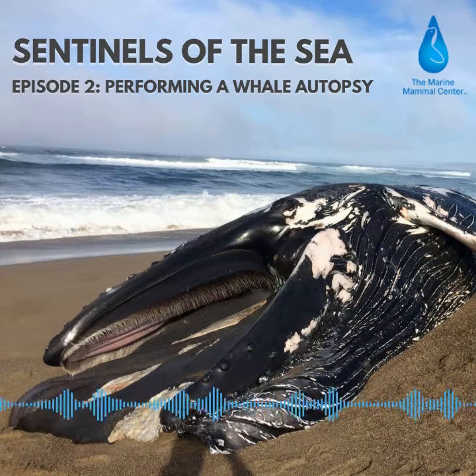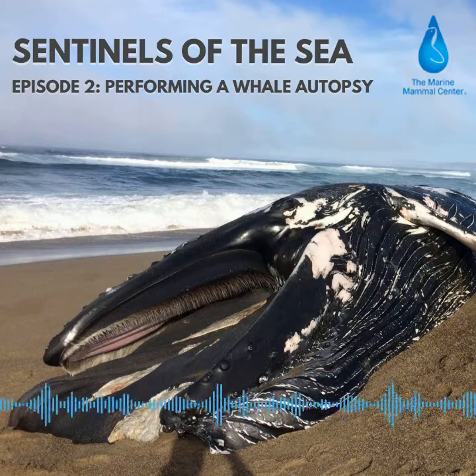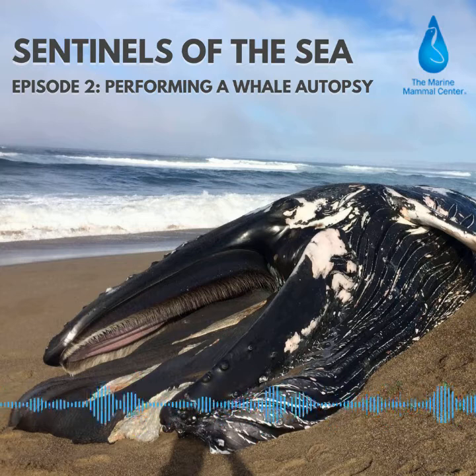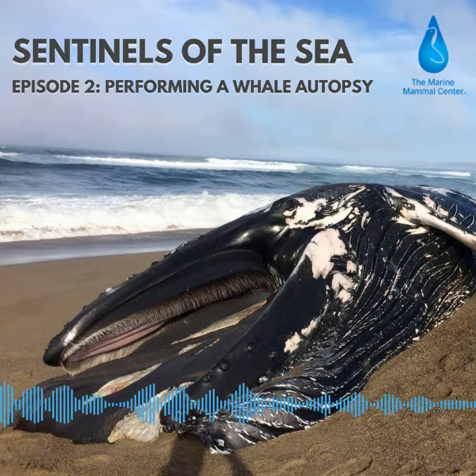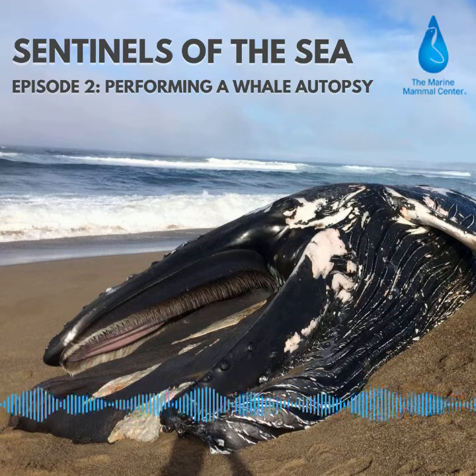More importantly, scientists are investigating why each animal died. We see cases of malnutrition, trauma, ship strikes, and entanglements, just to name a few. Some we believe die of old age. However, many cases go undetermined due to severe decomposition — meaning sometimes the whales have decomposed faster than we can get to them. So sadly, we don't learn as much.